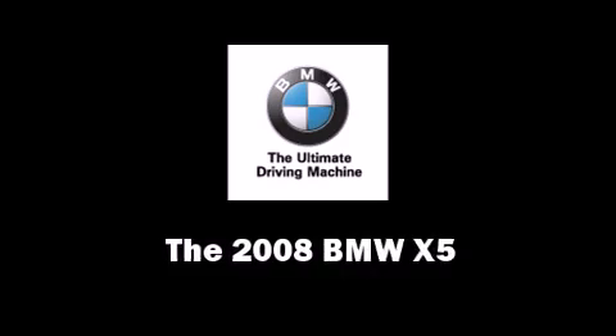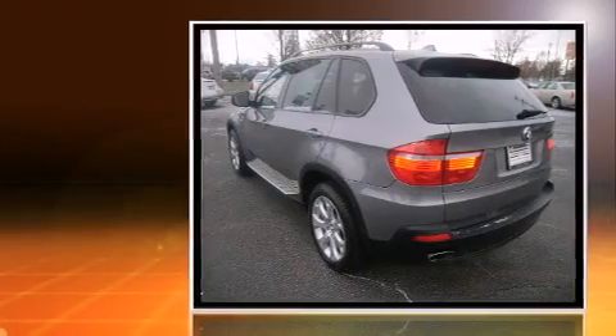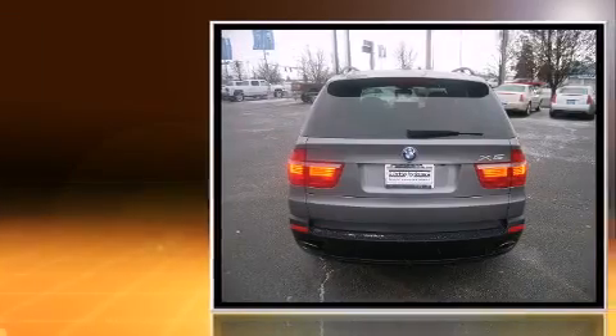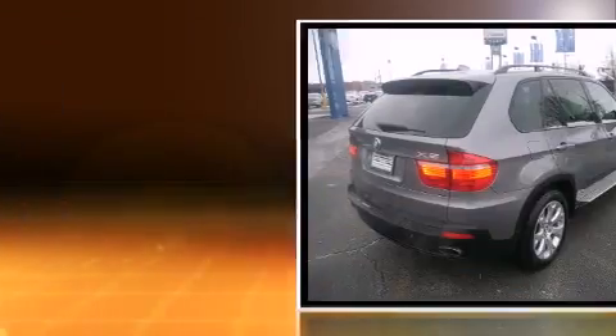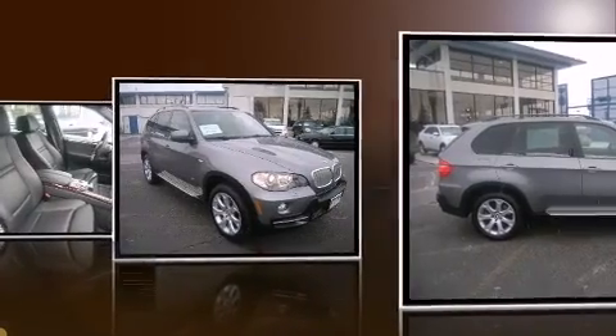Come test drive this 2008 BMW X5. A 4.8 liter V8 engine pairs with a sophisticated six-speed automatic transmission, providing a smooth and predictable driving experience. All-wheel drive maintains traction at all four corners. BMW prioritized handling and performance with